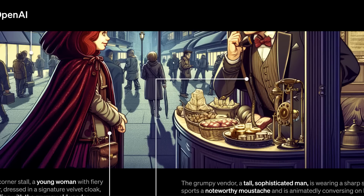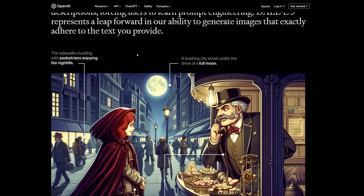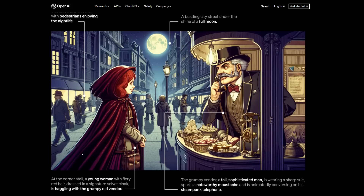You can still kind of tell these are AI-generated because of some nonsense happening in the background, and some of the shadows are a little bit off. But overall, if you can put in all these little details and it does produce them, that would certainly be a pretty big leap forward.